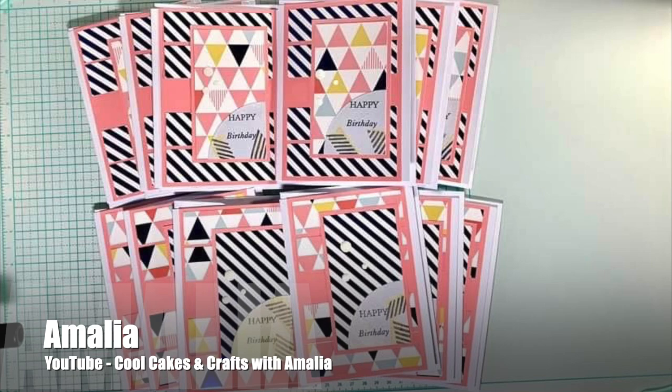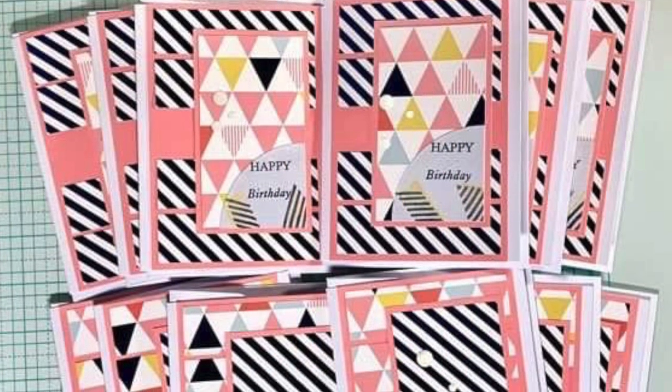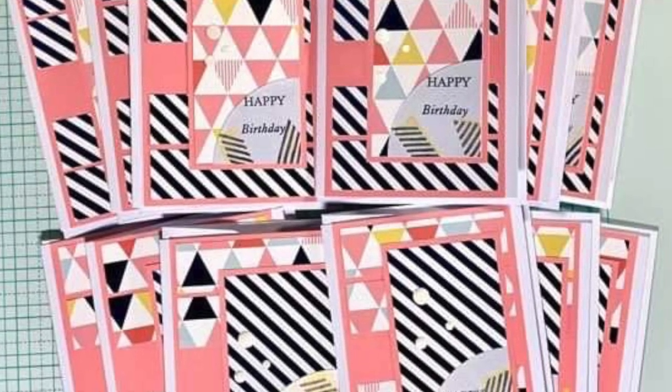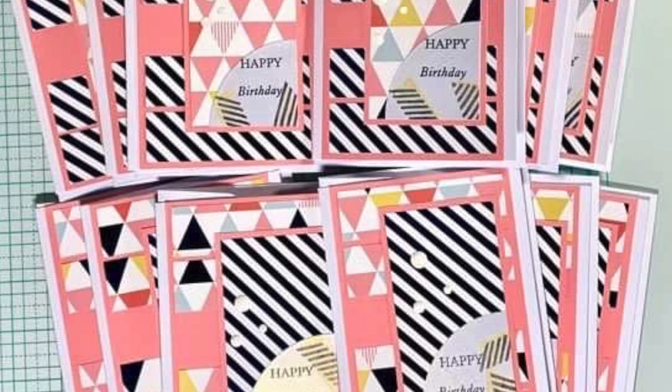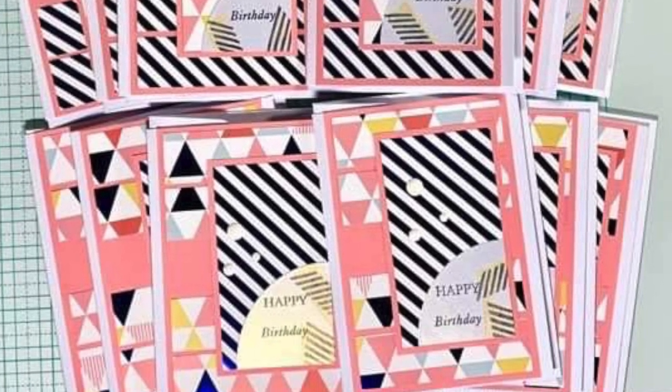Amalia of the Cool Cakes and Crafts with Amalia channel has used the February 2023 sheet load to create a set of birthday cards. I love all of the fun modern patterns and how she has done some extra stamping on her sentiment piece.